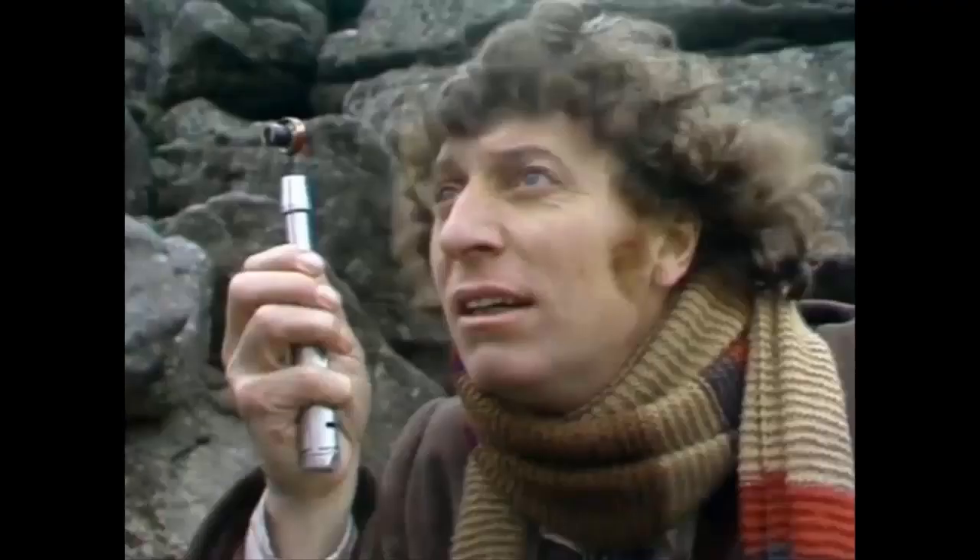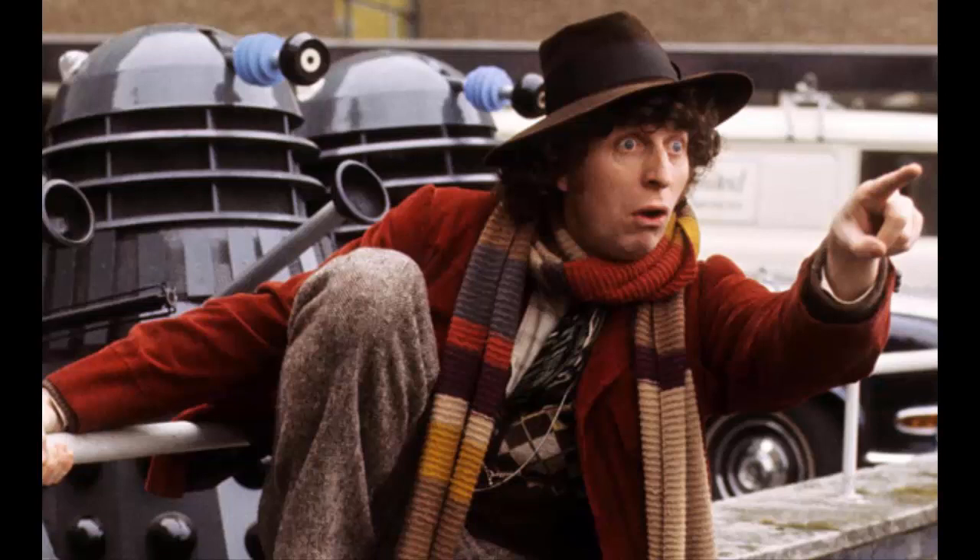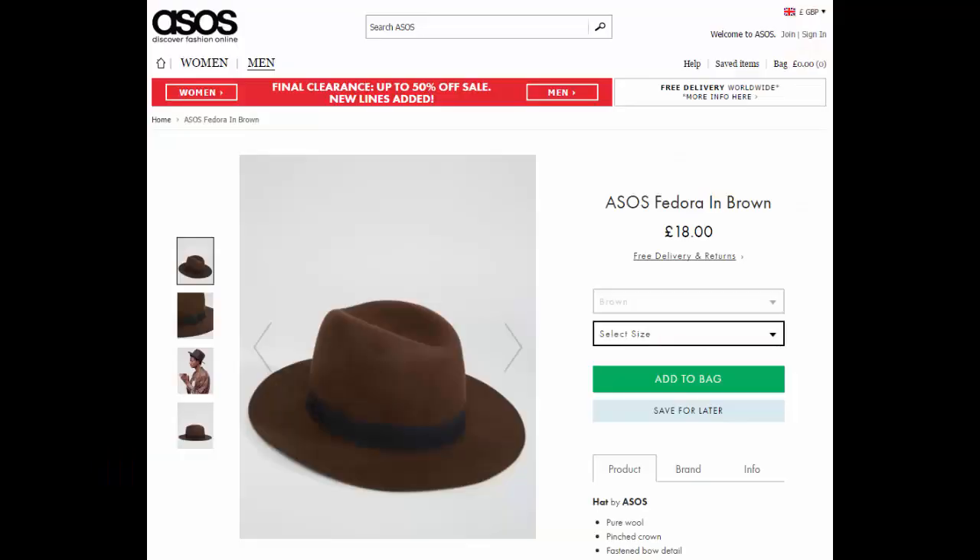The Doctor is always accompanied by his trusty sonic screwdriver, which is a pure grey and red-tipped version of the Third Doctor's. Character Options does a brilliant version of this one — you might even have it already. And for the tip of the colourful dessert, the hat. Tom wore a brown fedora, so this should be easy to find. Check out your local marketplace or even ASOS.